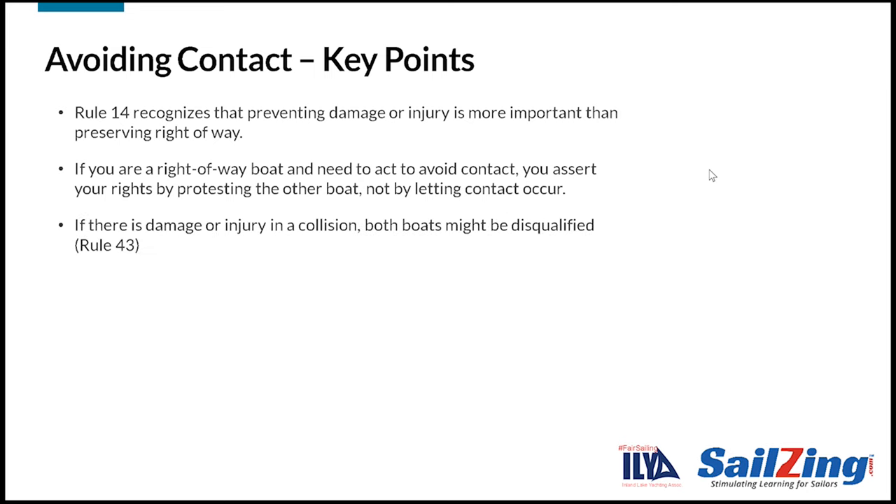Third, although it doesn't say it here, if there is damage or injury in a collision, both boats might be disqualified. We'll discuss this more when we talk about rule 43.